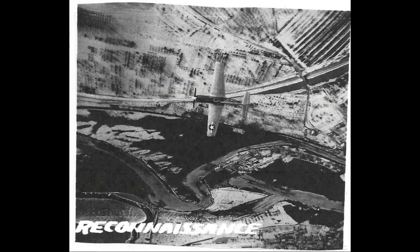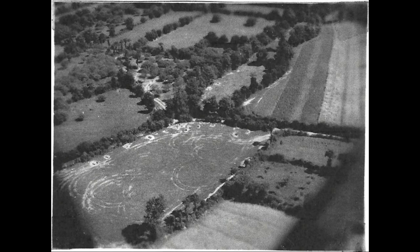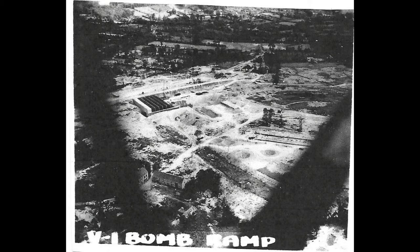Reconnaissance mission. That's the darkroom where they developed the film. A V1 bomb ramp.